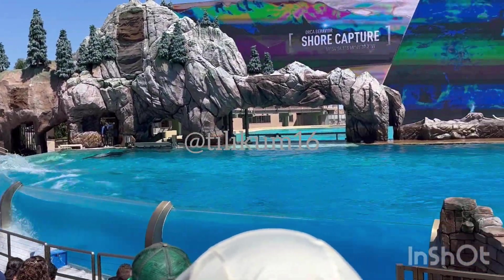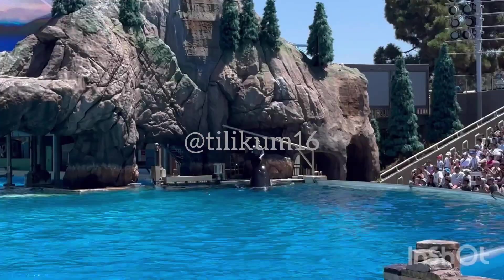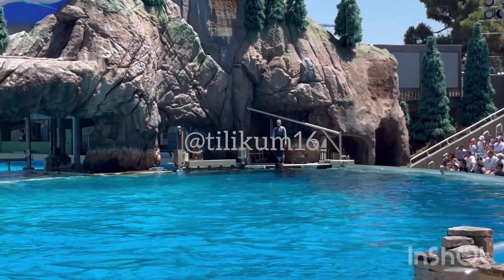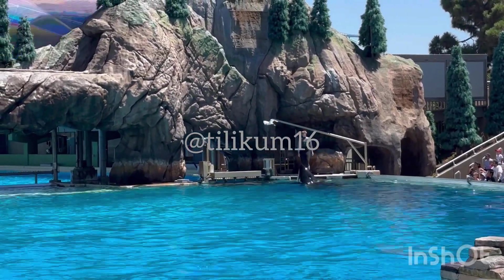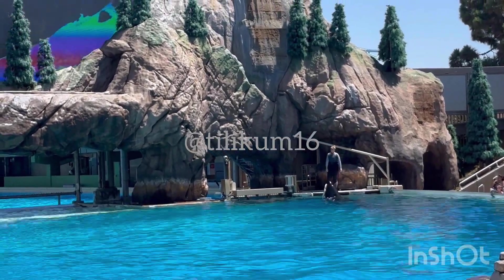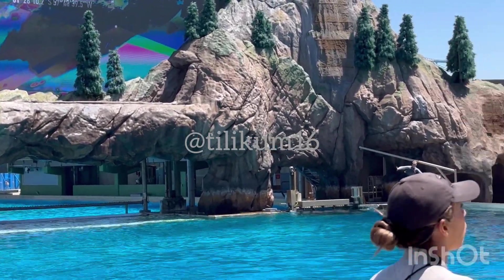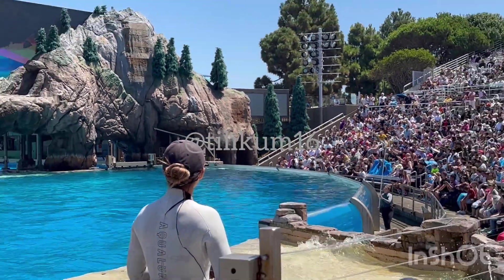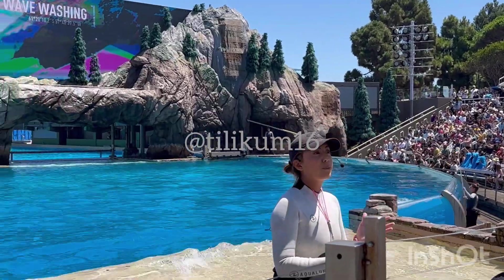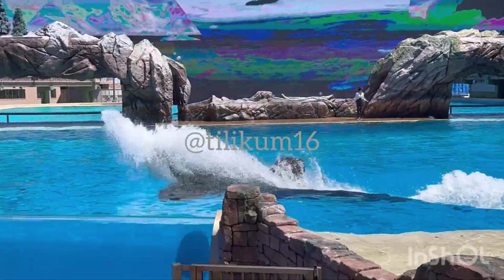Whales in the Southern Hemisphere will capture sea lions by pulling them right off the beach. Antarctic orcas will actually create waves that wash over floating ice, knocking unsuspecting seals into the water. Watch as Ulysses shows you this wave-making technique through the front of the pool area, demonstrating one of the many complex and intriguing hunting abilities killer whales have developed all around the world.